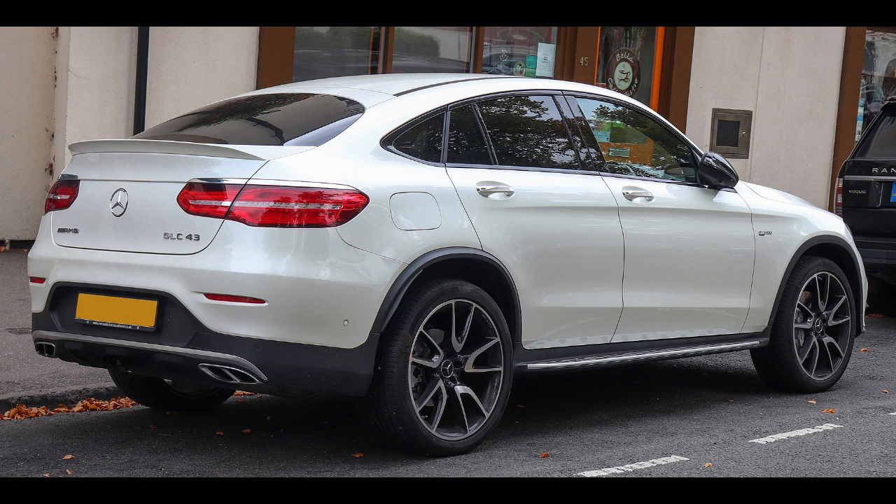First generation, X-253/C-253, 2015. Overview: Production 2015–2022, model years 2016–2022. Assembly locations include Germany (Bremen), China (Beijing, Beijing-Benz), India (Pune, Mercedes-Benz India), Finland (Uusikaupunki, Valmet), Indonesia (Bogor, MBI), Thailand (Samut Prakan, TAAP), Malaysia (Pekan, Hicom), Vietnam (Ho Chi Minh City, MBV).